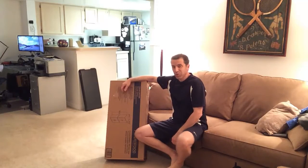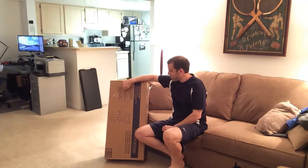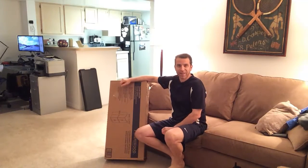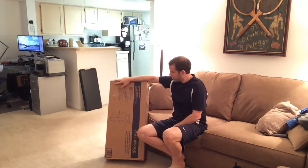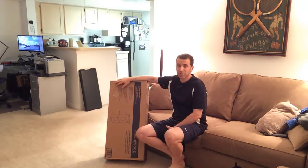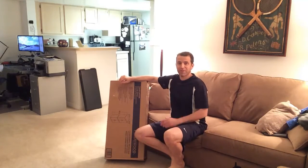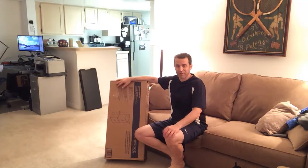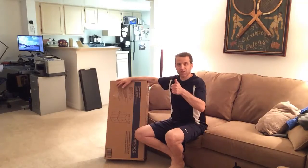Hey everybody! Time for me to have some fun, probably for the next good hour putting this together. Hopefully it'll be less than that, maybe more, but we'll see. This is my storage closet in a cherry wood color. Really looking forward to getting it together because I need the storage space. So I hope you enjoy this time-lapse of me putting it together — at least you probably won't hear me screaming and cursing at myself for being frustrated, but nonetheless I'll get it done and I'm looking forward to getting it set up. So enjoy!